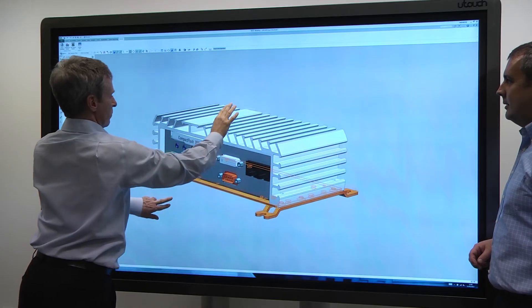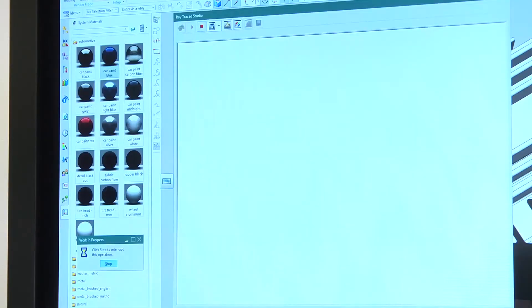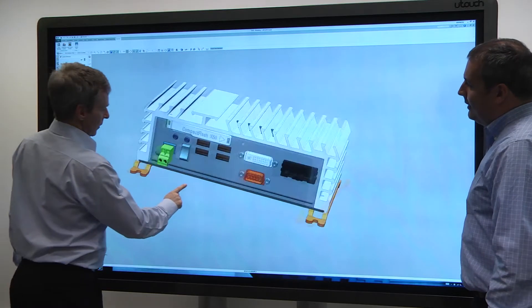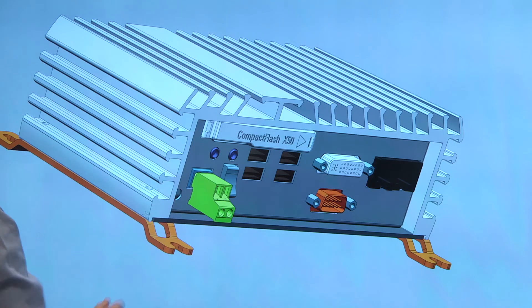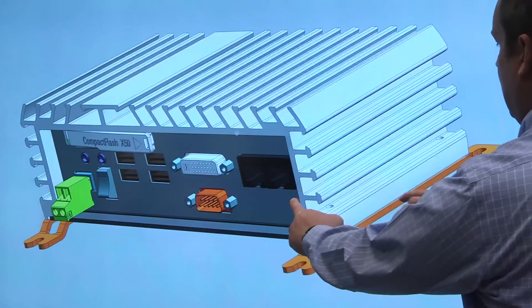One of the things that our customers are constantly doing is pushing the limits and the bounds on their sizes of assemblies that they build. The digital mock-up and being able to render those — giving high quality rendering of massive assemblies — is critical. And of course, when you combine that with large-scale displays, you can get a really good picture before you've made a single component, which gives confidence that the design solution is going to work.